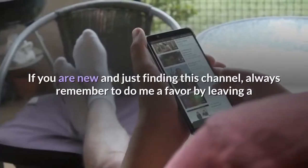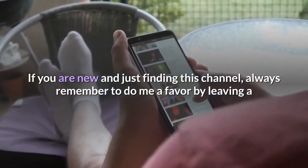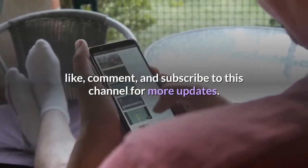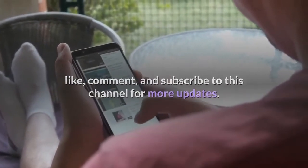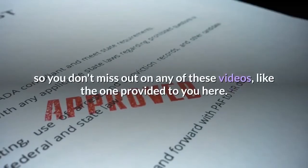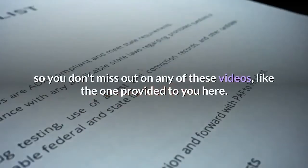If you are new and just finding this channel, always remember to do me a favor by leaving a like, comment, and subscribe to this channel for more updates. Always remember to click that notification bell so you don't miss out on any of these videos like the one provided to you here.